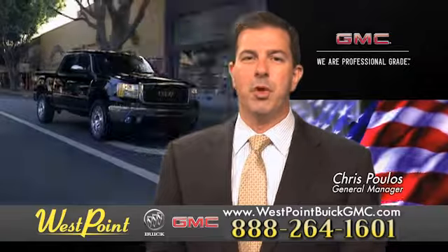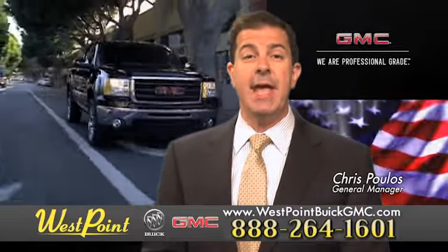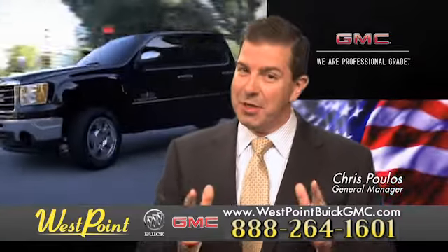West Point Buick GMC. Easy to get to on the Katy Freeway, exit Barker Cypress both ways. We look forward to meeting you soon.